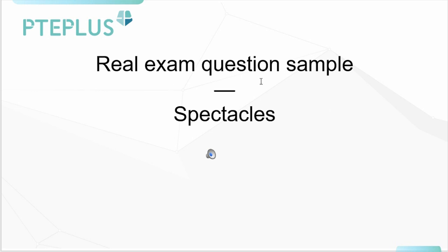Here is the first question. It's about spectacles — the topic. Are you ready? Let's listen to it together now.